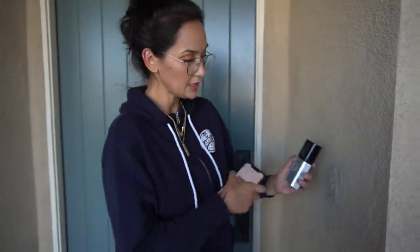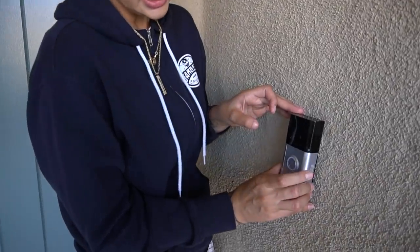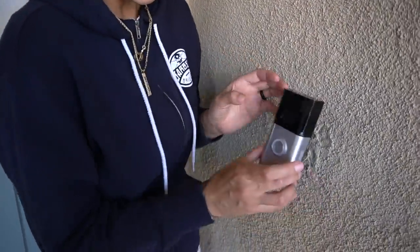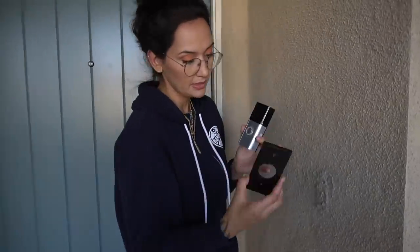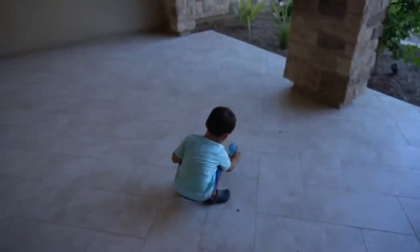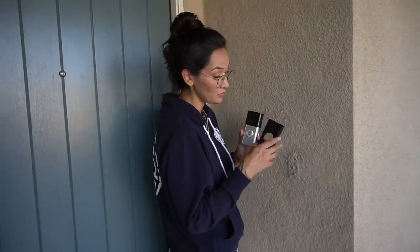I haven't played around with the settings too much but I'm so excited to start mounting this. I like how big and easy it is to see — the other one we had was kind of dainty and really small, but this right here I like. It's really cool because it comes with these mounting plates. Taiko's playing with one. There's one that's angled which I'm going to end up using.